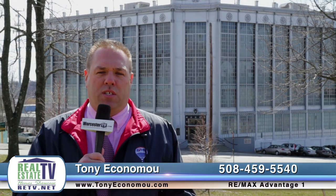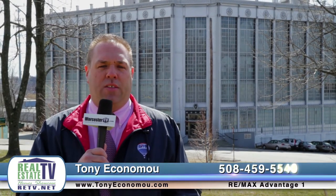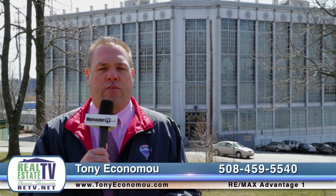Hi everybody, I'm Tony Economou from RE-MAX Advantage One. On today's show we're going to show you some great new listings, and like we embarked on earlier this year, we're going to show you as many places around the city of Worcester as we can to show you what Worcester really has to offer. Today we're at Higgins Armory Museum right here in the north end of the city.